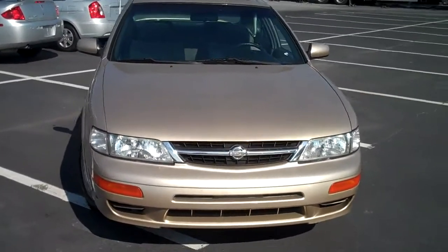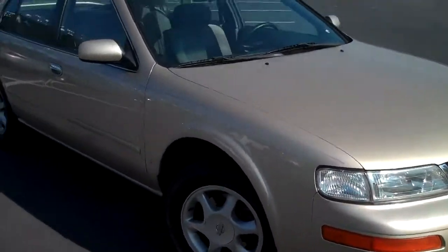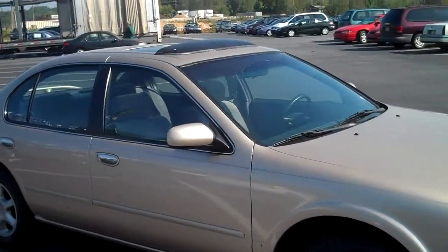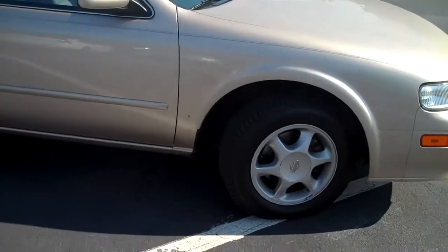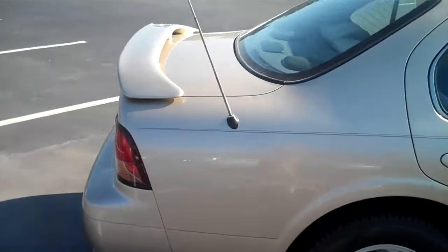This is a 1998 Nissan Maxima, sandstone in color. It's got the alloy wheels, sunroof, sunroof wind guard. Plenty of tread life on all the tires — they look basically brand new. Got a spoiler in the back.